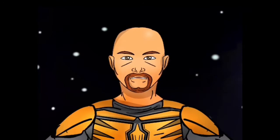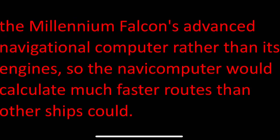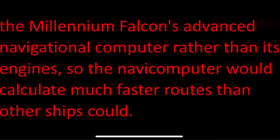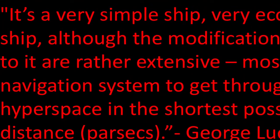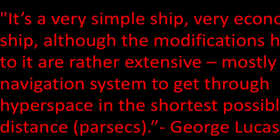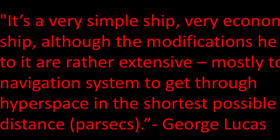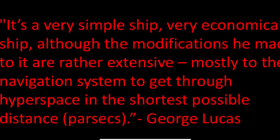George Lucas commented on hyperspace travel in the commentary to the Star Wars Episode 4: A New Hope DVD. He mentions that the parsecs are due to the Millennium Falcon's advanced navigational computer rather than its engines, so the navigation computer could calculate much faster routes than other ships could. Similar info can be found in notes Lucas recorded with Carol Teitelman in July and August of 1977 to start a knowledge database for the planned sequels. In George's notes, he wrote: 'It's a very simple ship, a very economical ship, although modifications he made to it are rather extensive, mostly the navigation system to get through hyperspace in the shortest possible distance,' followed by parsecs and parentheticals.